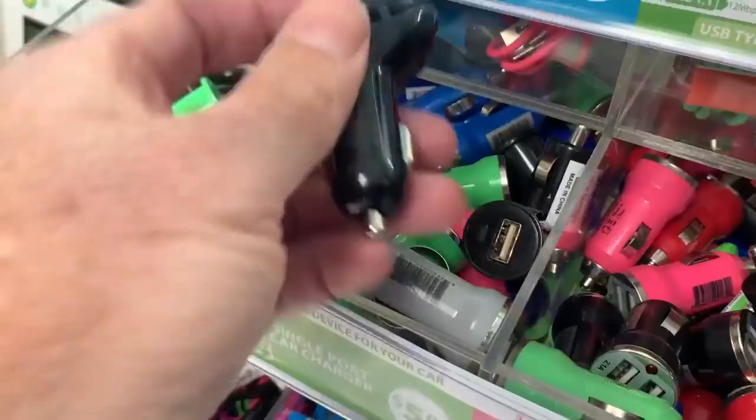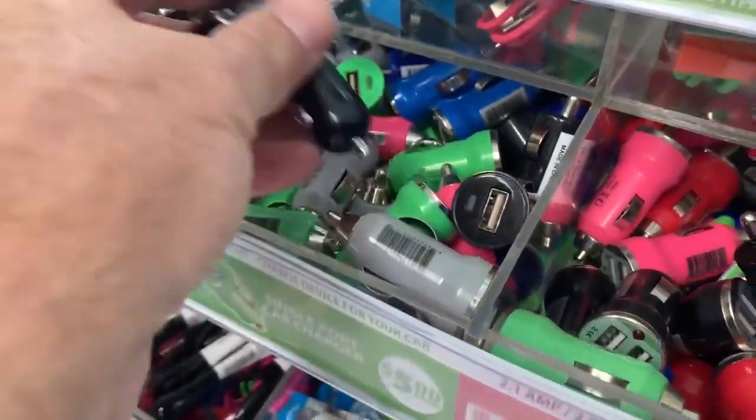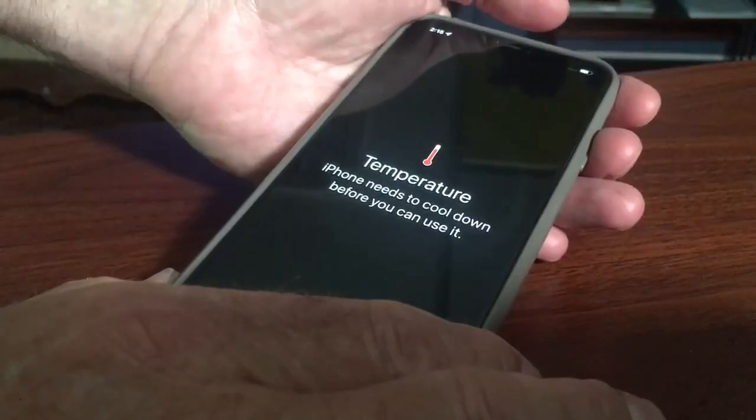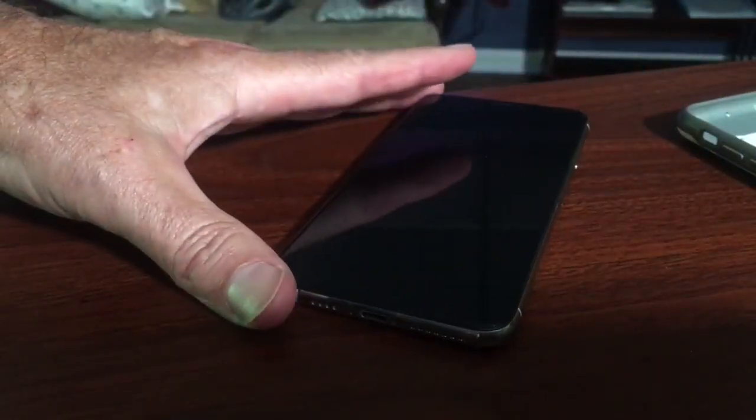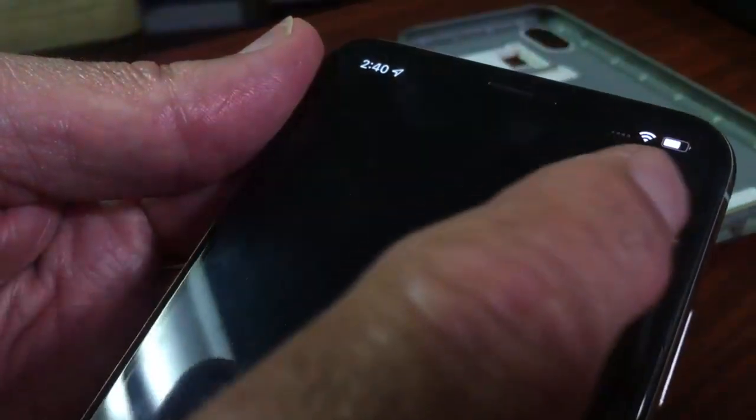Charging it with cheap chargers you find at a gas station is even worse for the battery. So what should you do if you see this temperature warning screen? Get it out of the sun and into a cool, dry place. Remove the case to let it cool. When it turns back on, turn it off and let it sit for about 30 minutes, but do not put it on a charger.